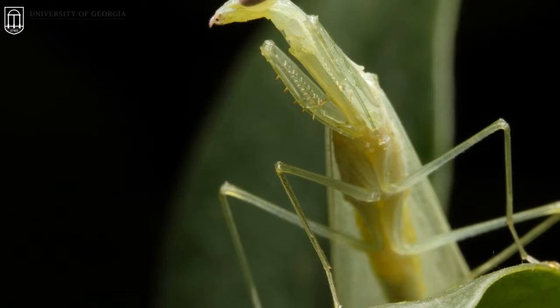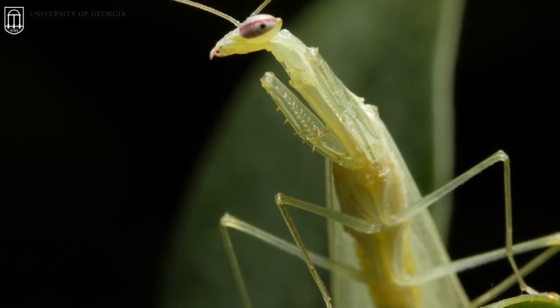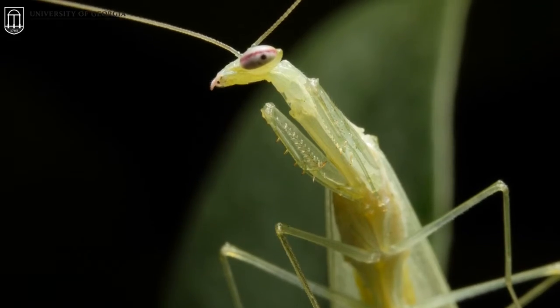The praying mantis females are usually larger than the male praying mantises, and after they mate the female will sometimes eat the male mantis if she's hungry.